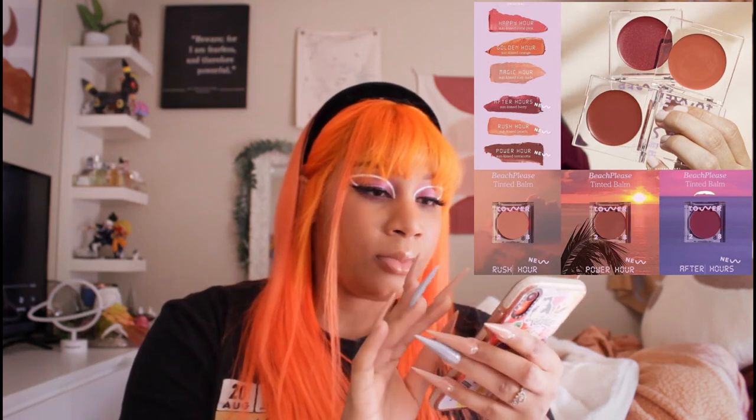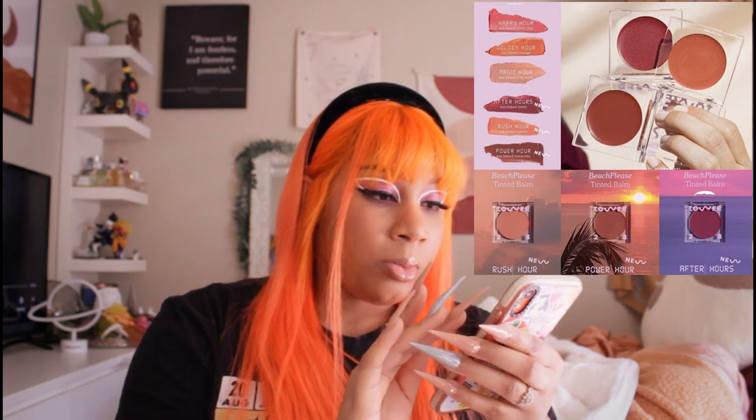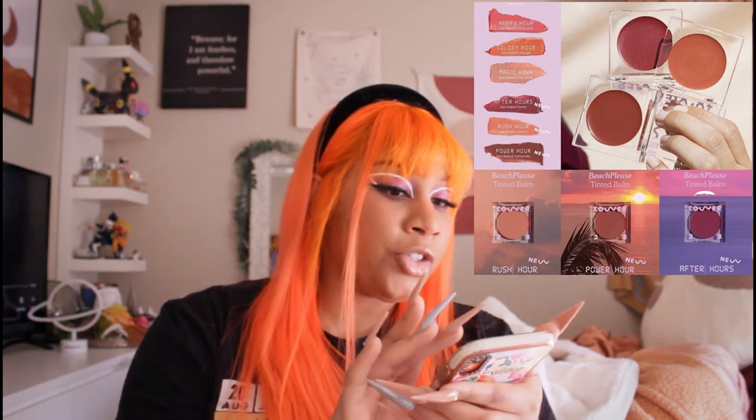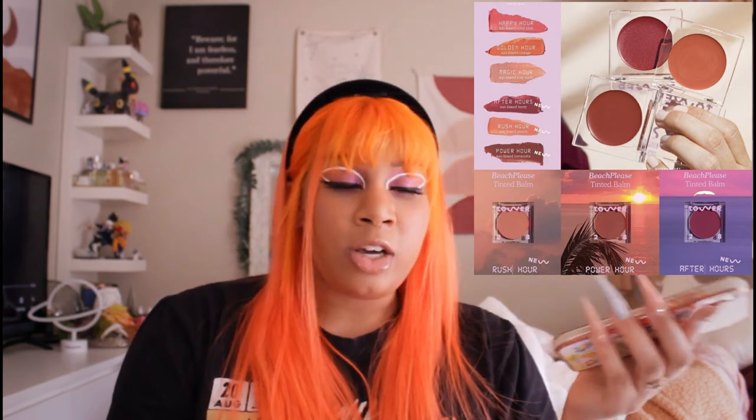Let me check Sephora's website for the price point. My computer did that screechy thing — does anyone know what that is? I'll ask my fiancé next time he comes down. They're $20. I would get it — I have it, I love it, definitely get it.